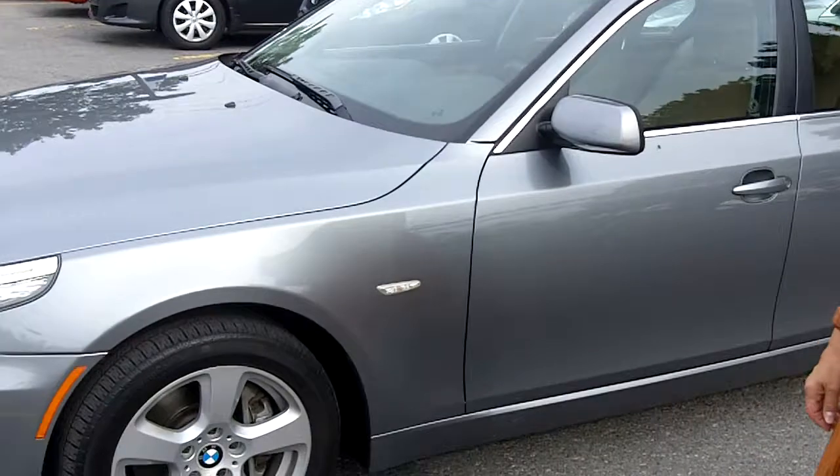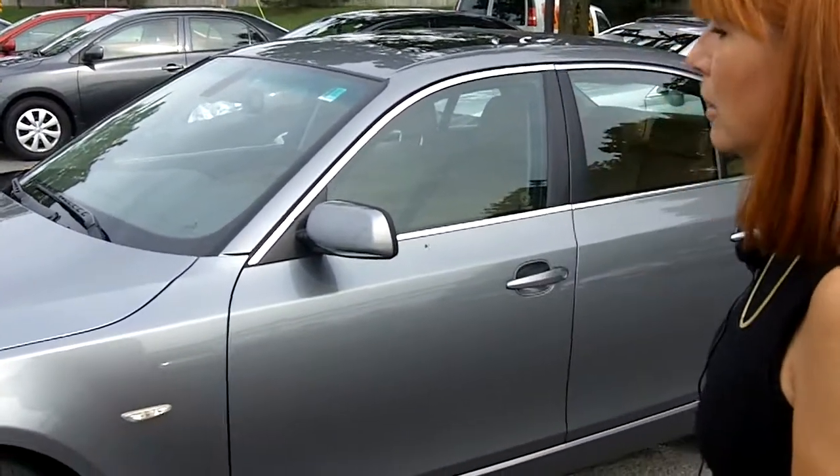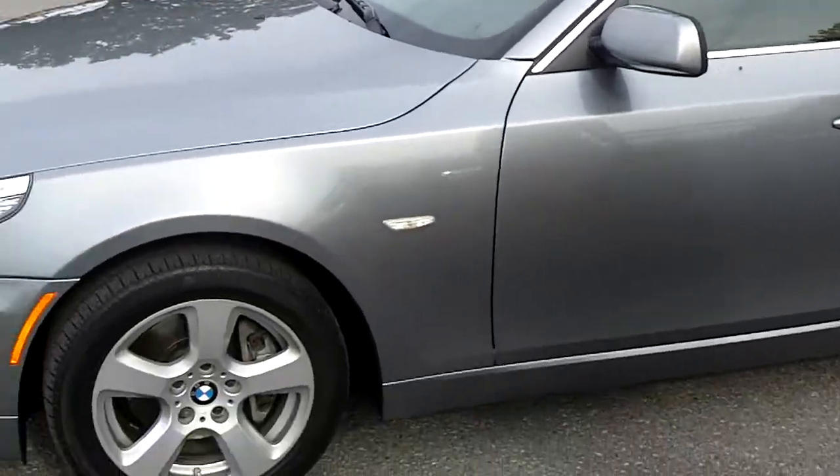Beautiful car, very, very clean car. It's, of course, a four-door sedan, grey in color, with a 3.0-litre engine.